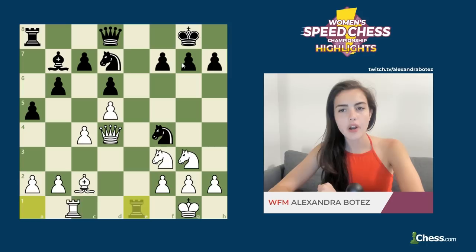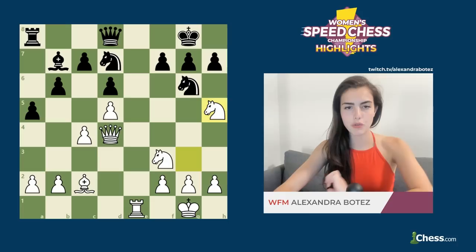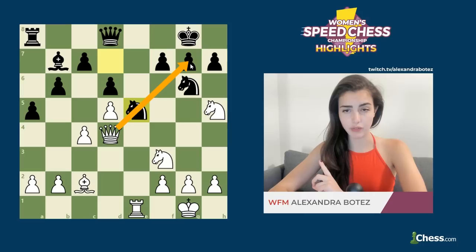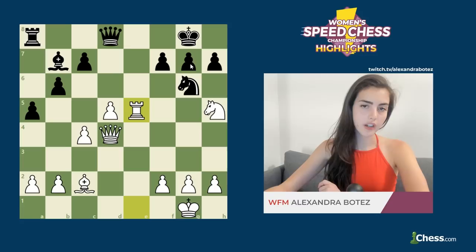How would you continue this attack? Alexandra continued with Nh5 — an amazing move — threatening queen takes g7 check. After knight to e5, protecting by blocking, Alexandra came up with a very creative maneuver: knight takes e5, d takes e5, and the beautiful rook takes e5. That would seem a little bit risky to some because you're giving a rook up for a minor piece and a pawn, so you're technically down one point.